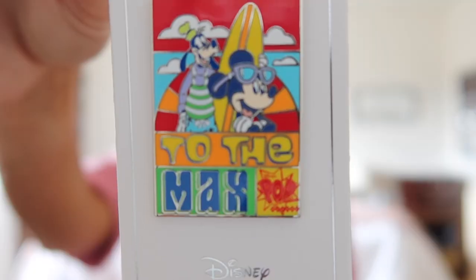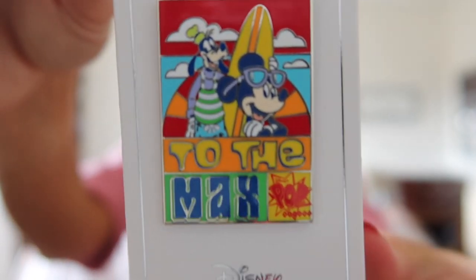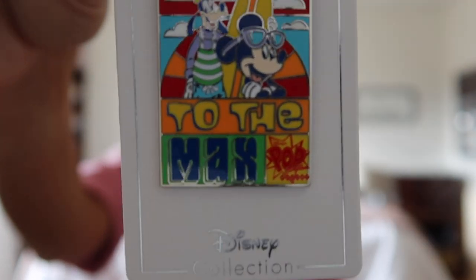I'll go over the Disney pins first. The first one is for Pop Century, where we stayed. It says 'To the Max' with Mickey and Goofy, and 'Pop Century' in the corner. I think it was about $12. The next one is for Tron Light Cycle Run — we rode it for the first time this trip and it was so much fun. I think we rode it three times. They had four or five pin options and this is the one I went with — it says Tron Light Cycle Run and was also $12.